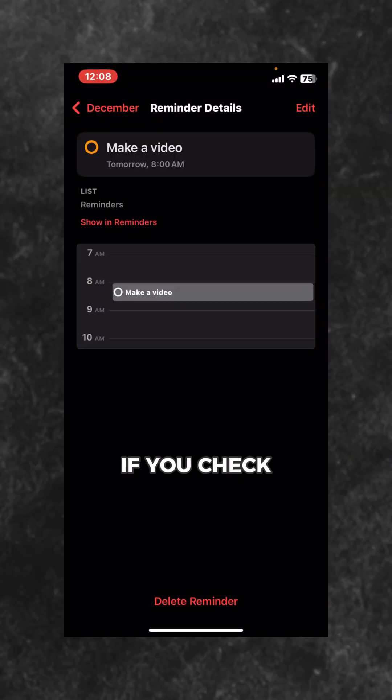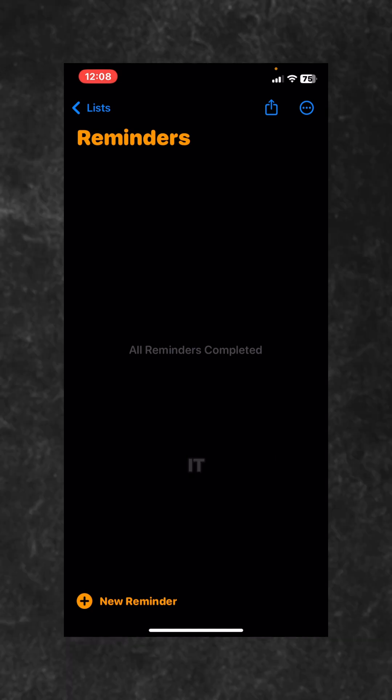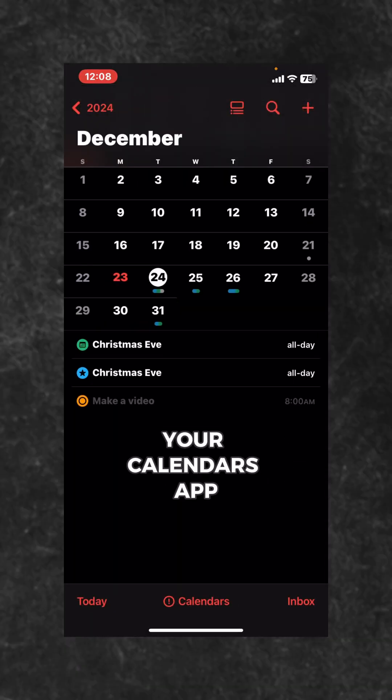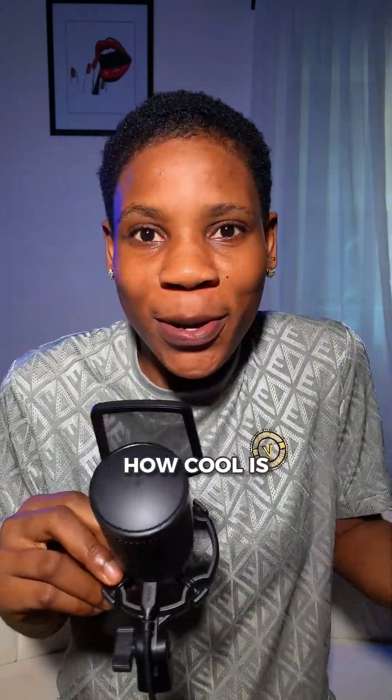And also, if you check off that task or event after you've completed it, it'll automatically sync between your reminders app and your calendars app and check that event as done. I mean, I'm really impressed — how cool is that?